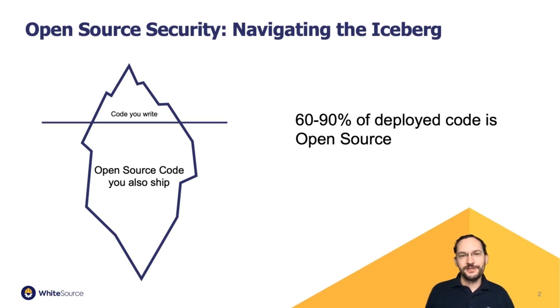We often talk about the iceberg of modern software. Above the surface, what's most visible to software developers is the code that they write. But under the surface is the open source code that so many projects depend on. Most measurements put this between 60 to 90 percent of typical projects — the code that's deployed is actually open source code.